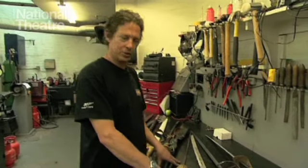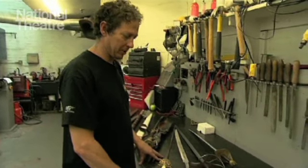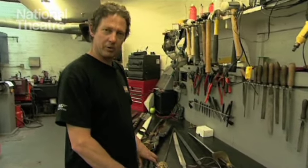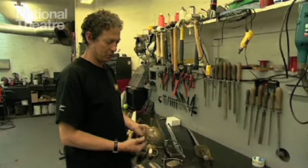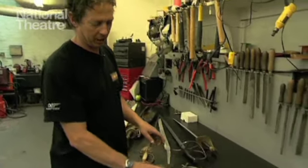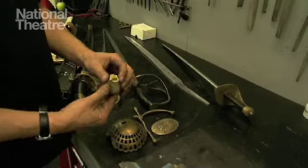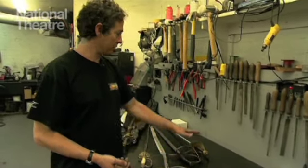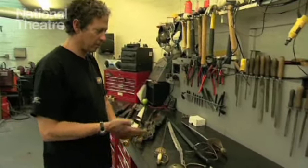We also deal with all the swords and edge weapons in the armory. We've got two to three hundred in stock and we often make up swords to design specifications using casts that we've kept in stock from castings, brass castings that we get made specially to make whatever the designer requires.